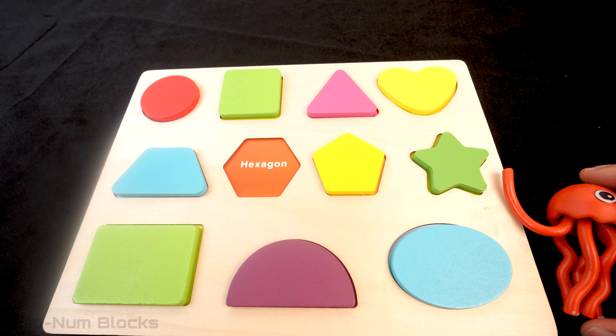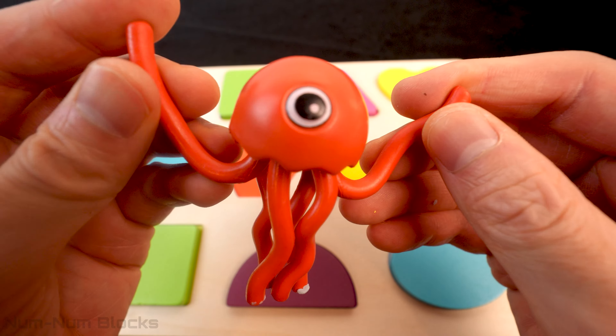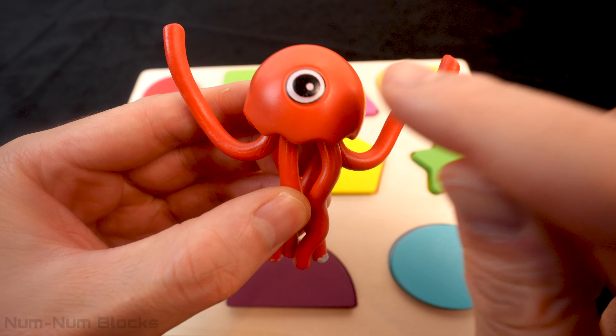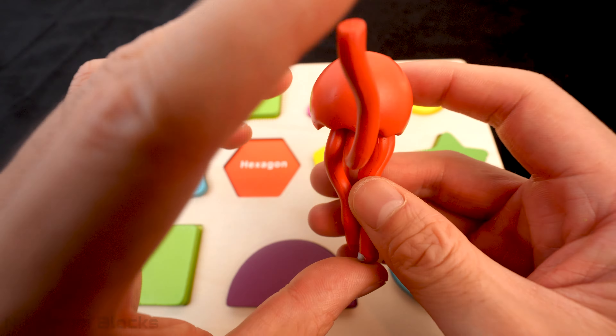This is the last monster! Whoa! This looks like an octopus! It has one eye! And many tentacles! Let's try to squish this octopus monster into a shape!